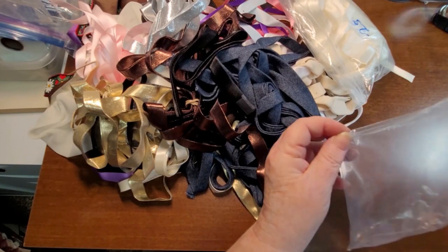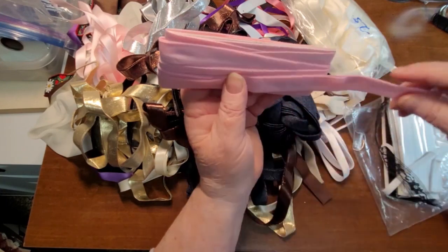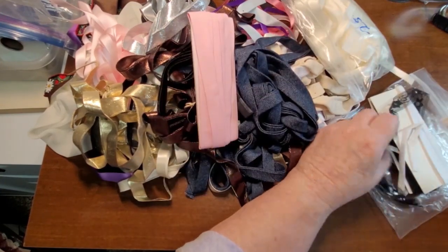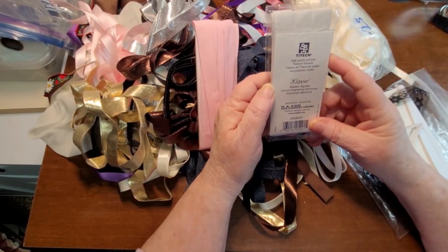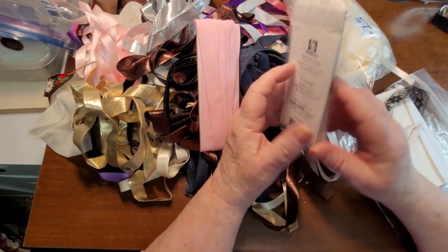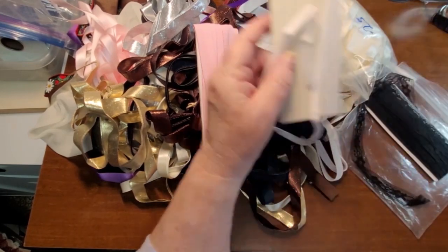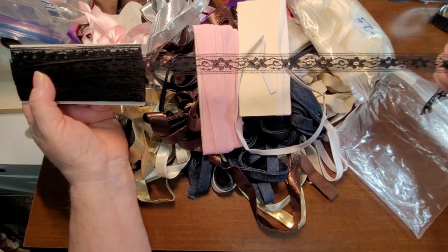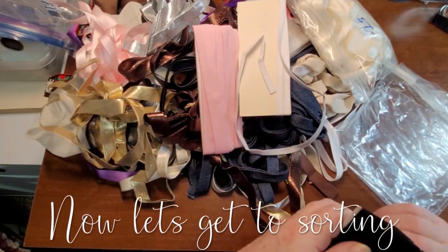And then we've got some pink bias and some white. And then some really thin stuff and some black. So that is the lace haul.